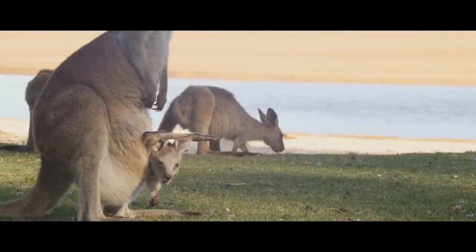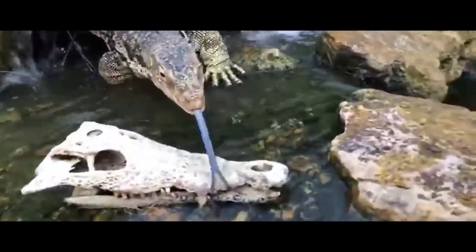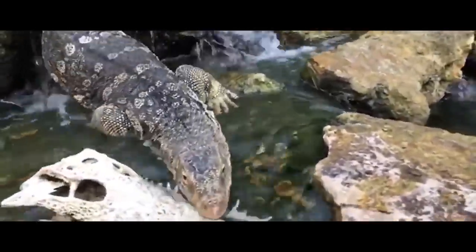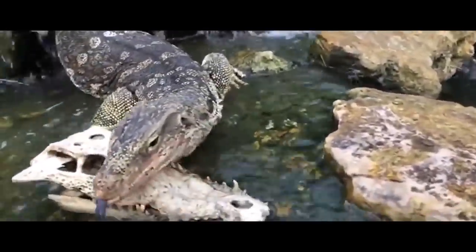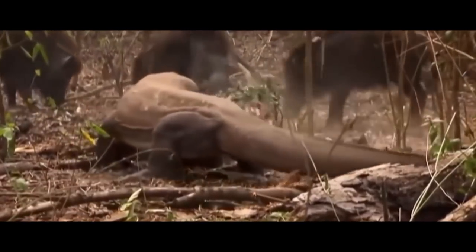Monitor lizards are not the only large predators in Australia, so they should be on the lookout. In order not to become a victim, they can swell and hiss. Besides, they use their powerful tails to land blows for self-defense.